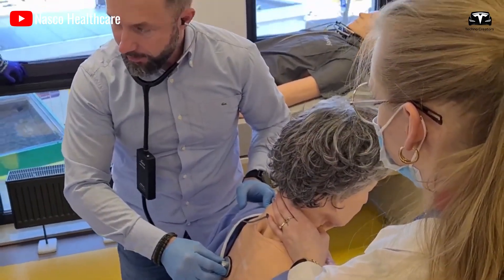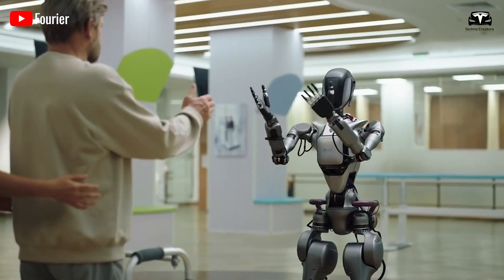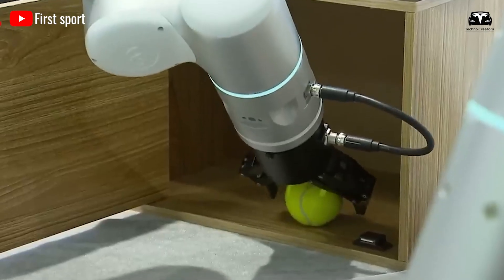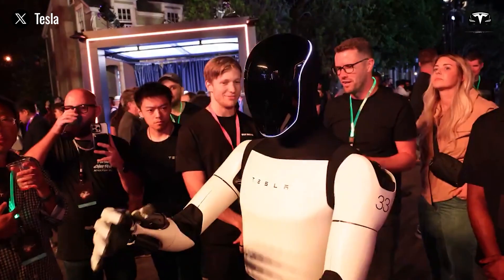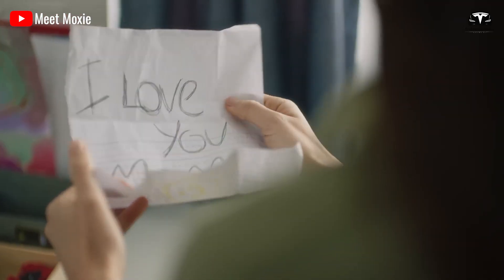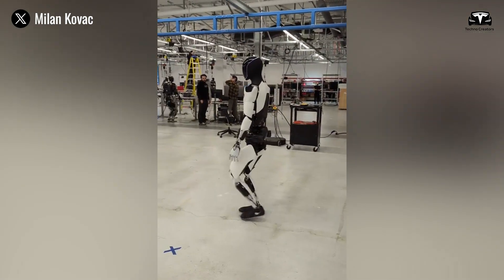Assisting in hospitals, Optimus disinfects rooms and delivers supplies, reducing infection rates by 30%. Its UVC light emitters and precision hands ensure thorough sterilization, while its AI prioritizes tasks based on urgency. This task, critical for healthcare, leverages Optimus' hygiene and efficiency, making it a vital tool during pandemics or high-demand periods. This also aligns with Optimus' role in critical infrastructure, where reliability is key.